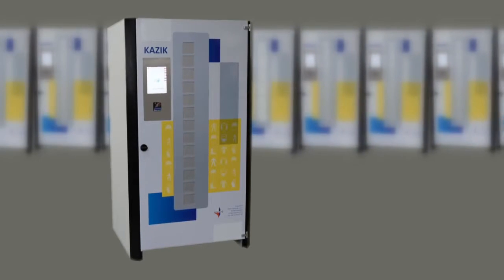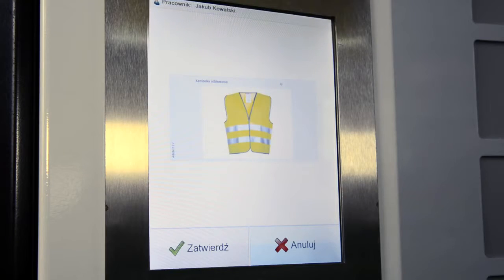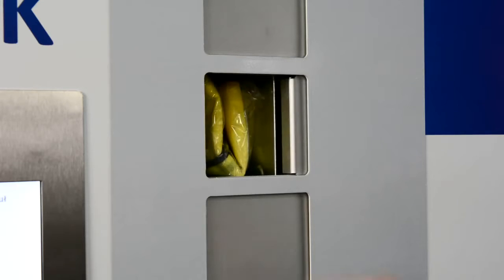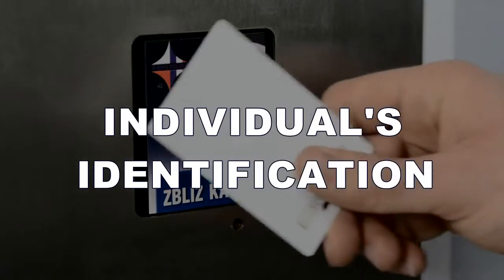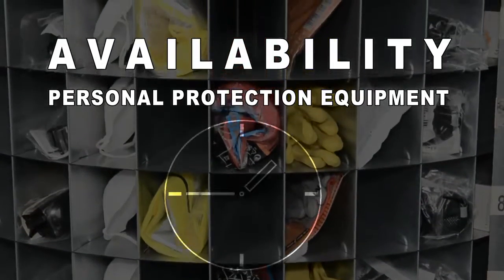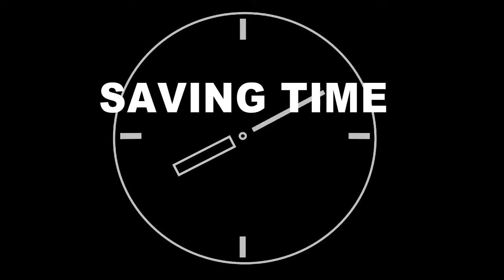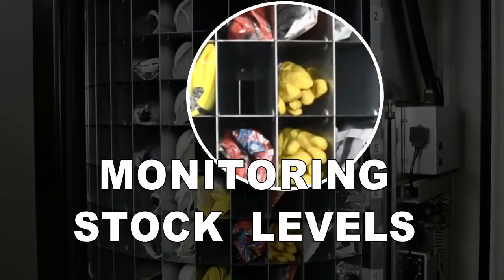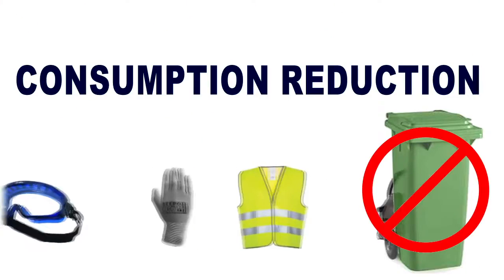Management and dispensing of personal protective equipment in a production environment has never been easier than with Kajik. We appreciate the advantages of our solution: simple operation, individual identification, availability of personal protective equipment seven days a week and 24 hours a day, time saving, monitoring of stock levels, quantitative limits, and consumption reduction.